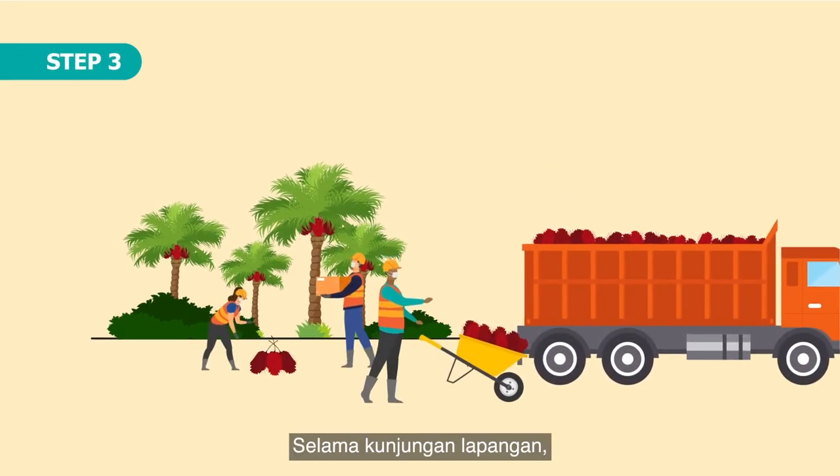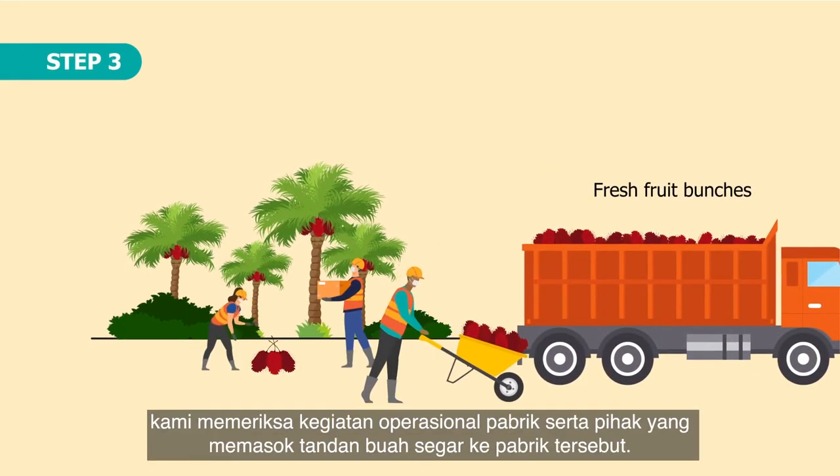Step 3. During the site visit, we look at the mill's operations but also at those supplying the fresh food bunches to the mill.